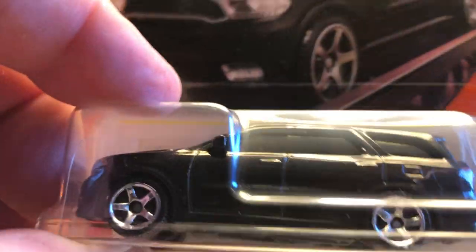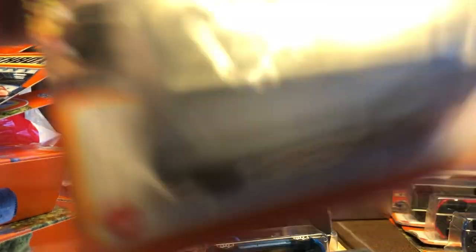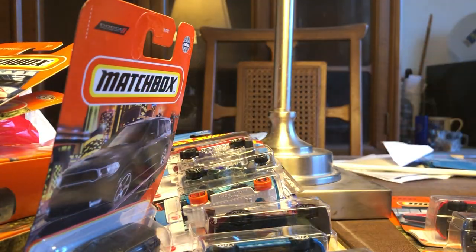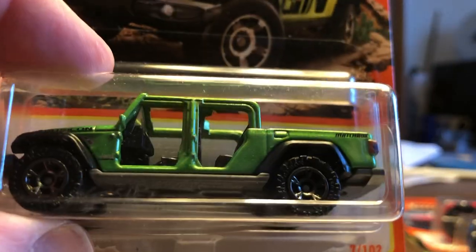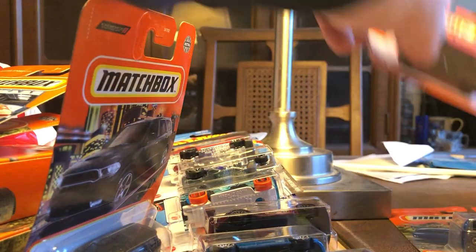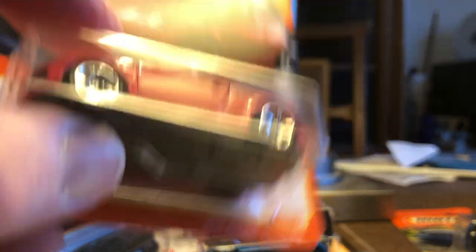The 2018 Dodge Durango — this one also has a tow hook, a little bit easier to see. Then the '20 Jeep Gladiator — no tow hook. And the '22 Jeep Gladiator. Then the Audi Q Coupe.